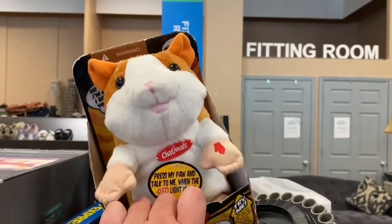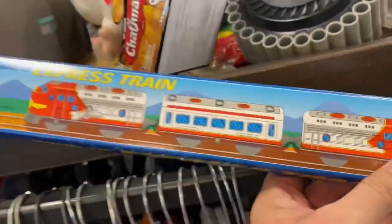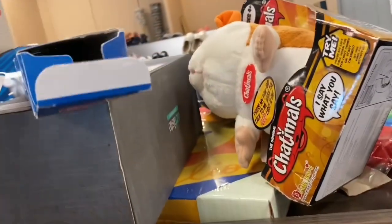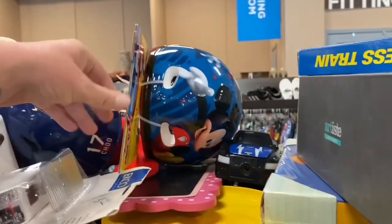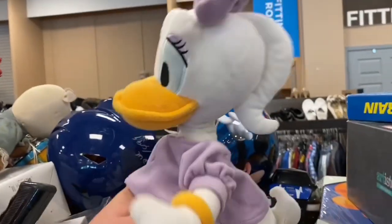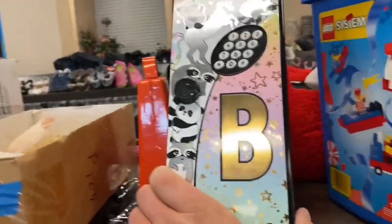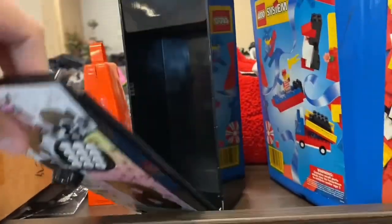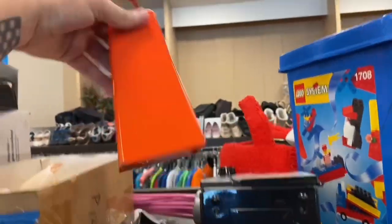We saw this dude the other day — some sort of little train set here. Oh, it looks like it's missing some pieces. We got a Mickey bicycle helmet, Daisy Duck, Elmo, and what's this thing? It's like some sort of phone or something — it's got a phone dial on it. That's like a cowbell. Another big bust on the books.